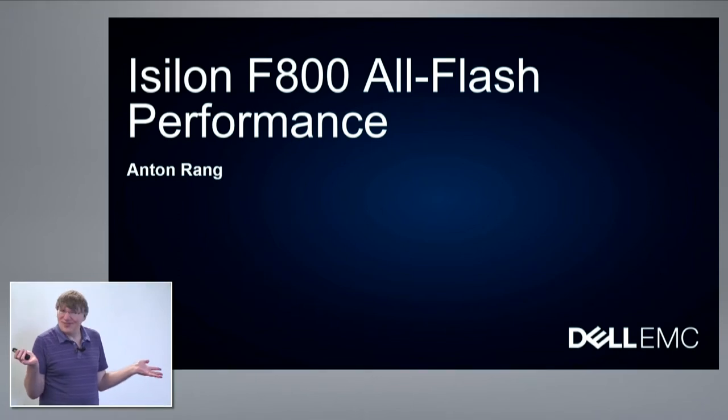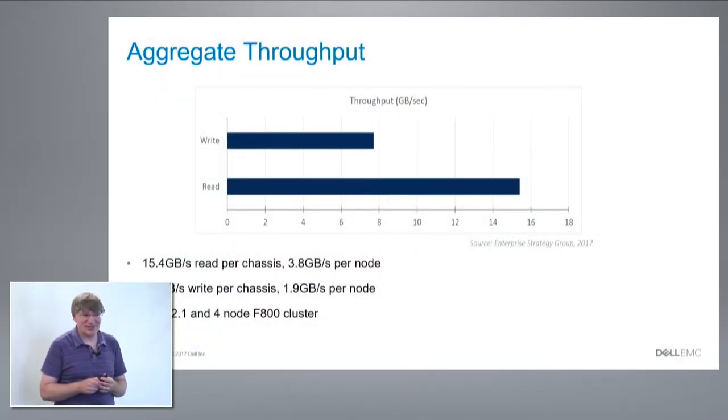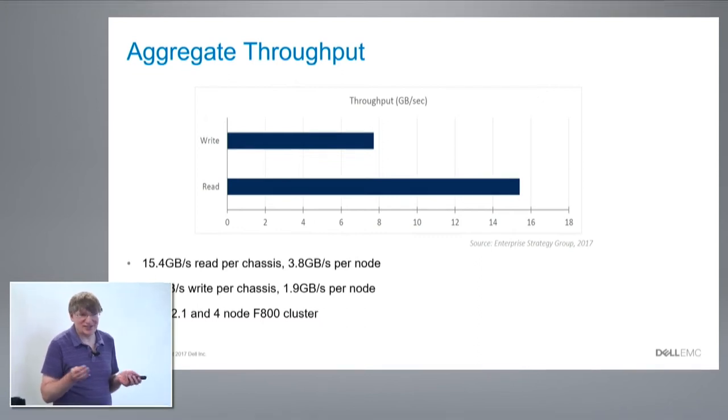So getting to why we did all of this — to get good performance, and we got good performance. For one chassis we can read at about 15.5 gigabytes per second, so almost 4 gigabytes per second per node. We write at roughly half that. Part of that is that writes to storage are slower, part of that is ECC calculations, and part of that is the two-phase commit required for clustered writes. We'll get that faster in the future.